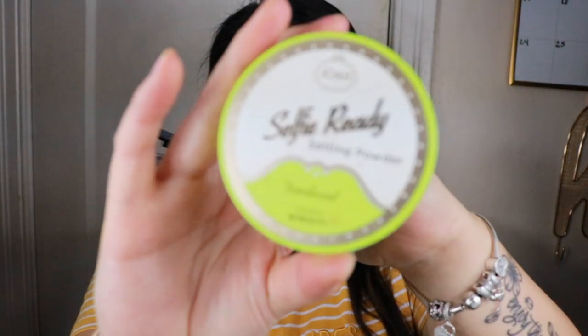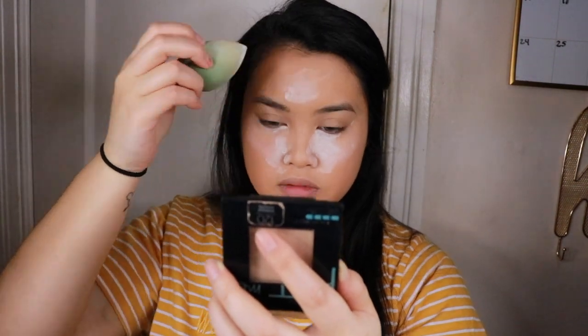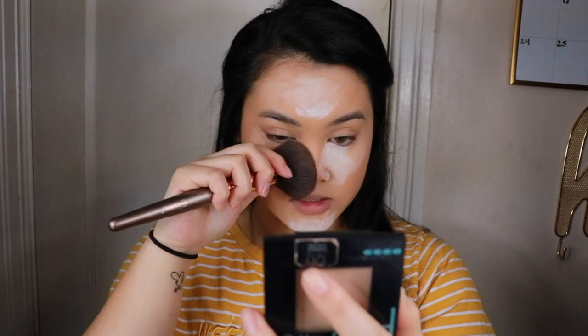After the concealer is done, I'm going to be setting it with some setting powder. This is the Joa Selfie Ready setting powder in the color Scent. I take a beauty blender, put some powder on it — I love setting powder because it sets all the foundation and concealer and locks it in for the whole day. Bake for a minute or two, then wipe off the excess.